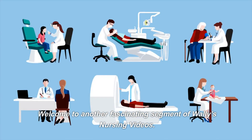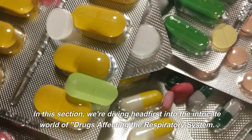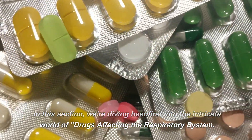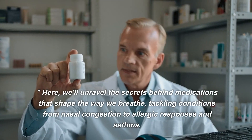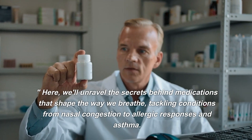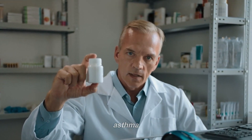Welcome to another fascinating segment of Wally's Nursing Videos. In this section, we're diving headfirst into the intricate world of drugs affecting the respiratory system. We'll unravel the secrets behind medications that shape the way we breathe, tackling conditions from nasal congestion to allergic responses and asthma.